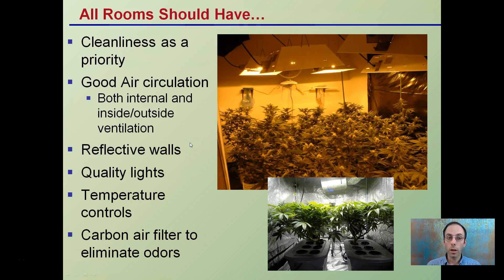In general, a grow room should have cleanliness as a priority — and that's consistent cleanliness throughout the entire grow. Good air circulation, both for inside and outside ventilation. Reflective walls so you're maximizing your lights, which hopefully are of high quality. Temperature control so things aren't getting out of whack. And a carbon filter to eliminate odors, especially if neighbors are a concern.